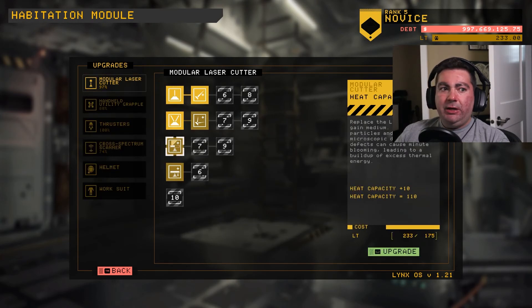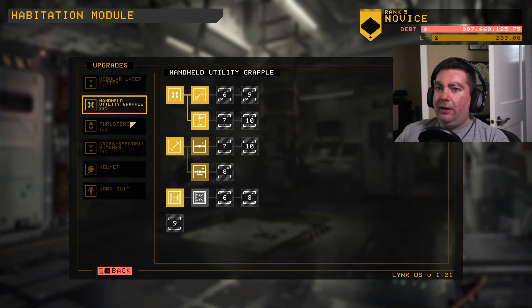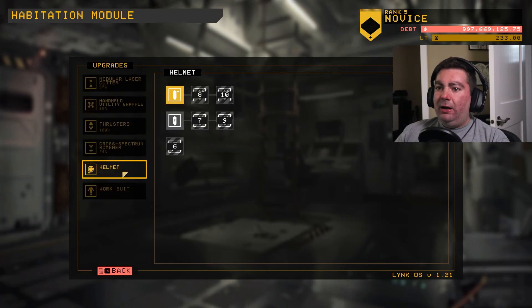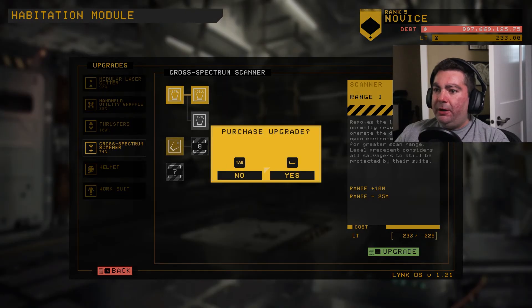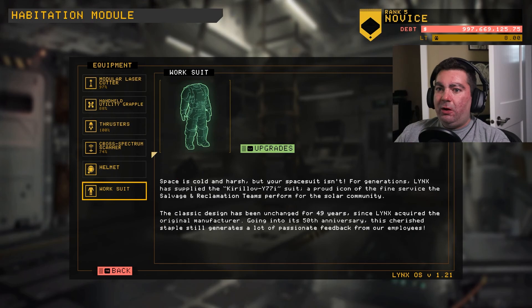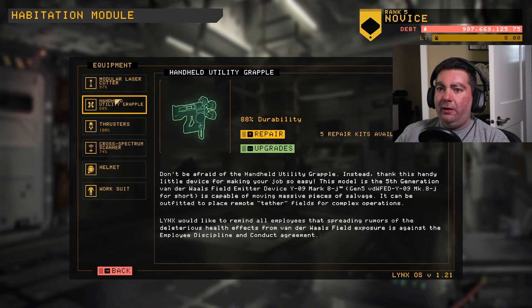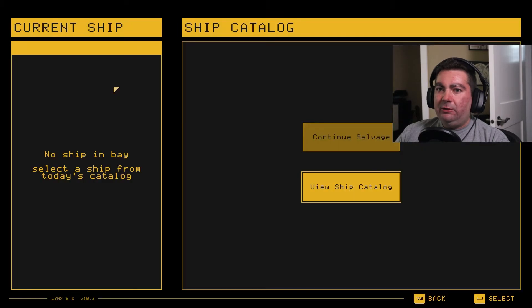I can afford one, so let's do the scanner upgrade just for the hell of it. There we go. I'll show you guys what all these little tools are for - the different tools in your spacesuit and stuff. Let's go ahead and get into the game so you guys can see it all.